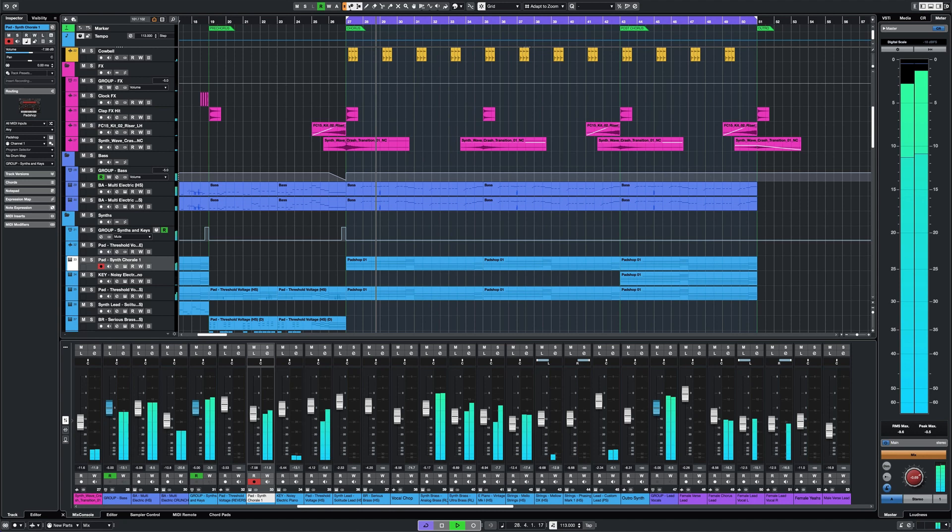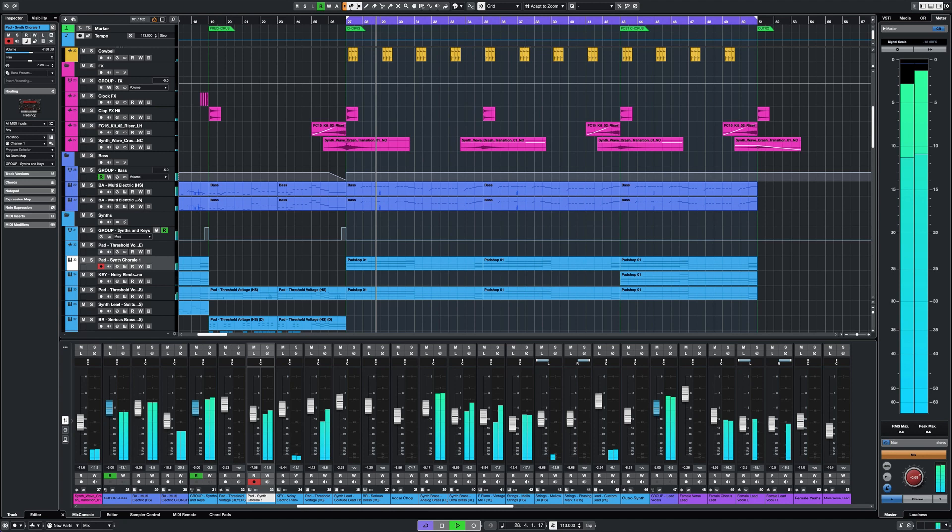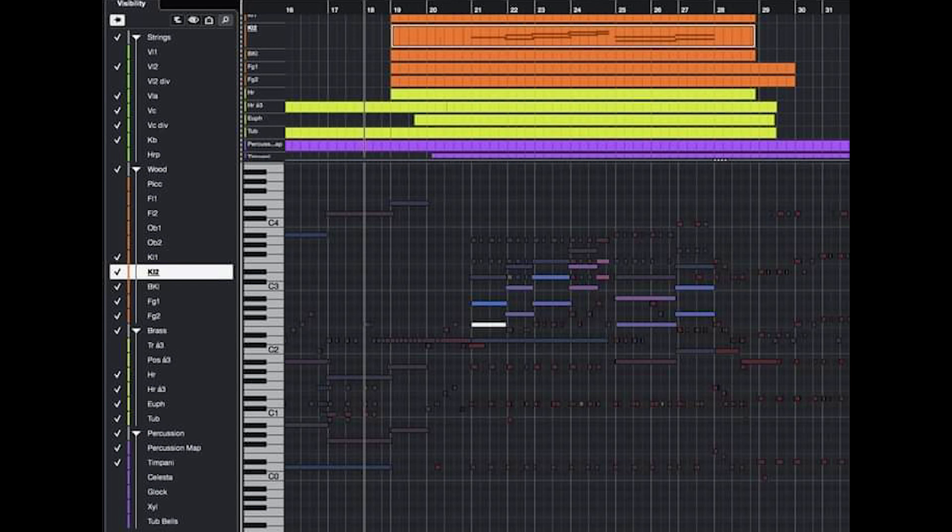At the first look of the Cubase 13 interface, the UI has been changed — the font and mixer fader have been changed. Here is a comparison of the old and new Inspector; the new Inspector's UI has been changed.